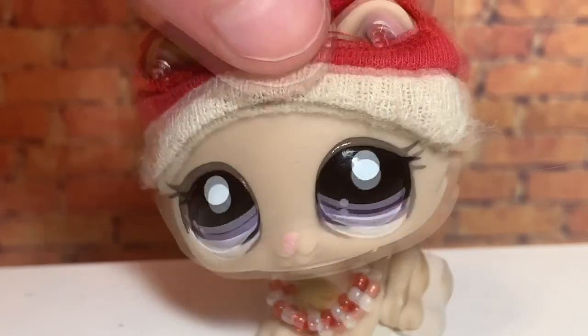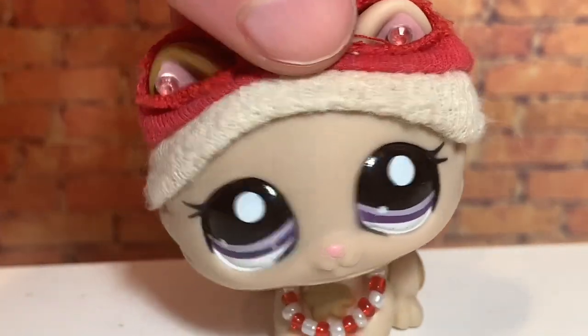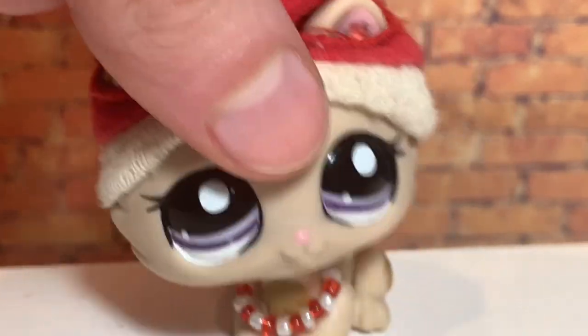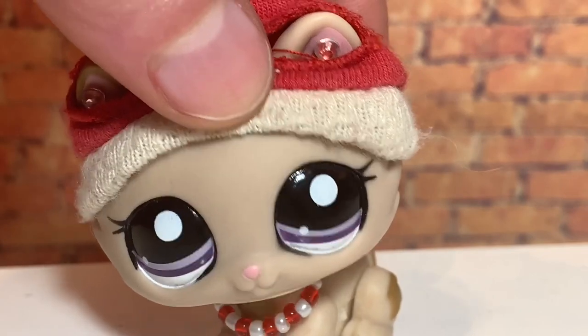Hey guys, it's me Elisa. Welcome back to another video — it's been a while since I've been in front of the camera. Today I got a package in the mail from Amazon and I'm gonna open it for you.